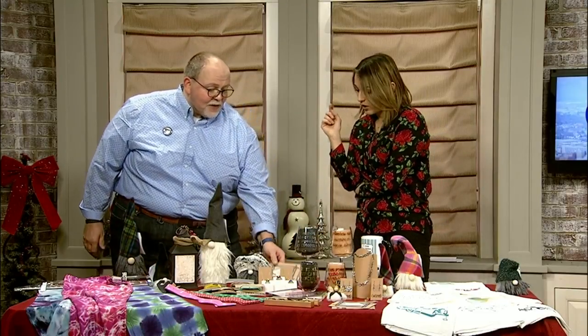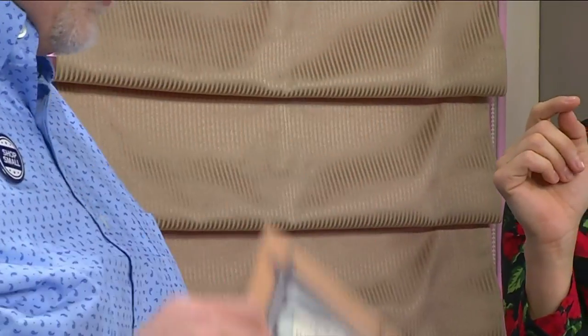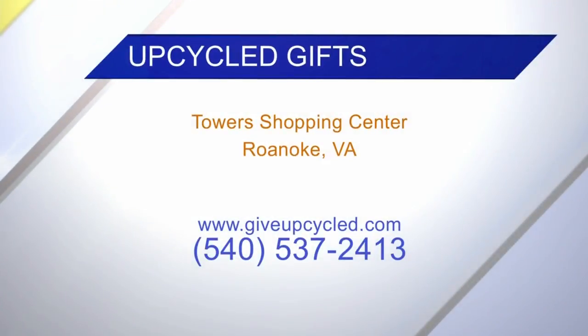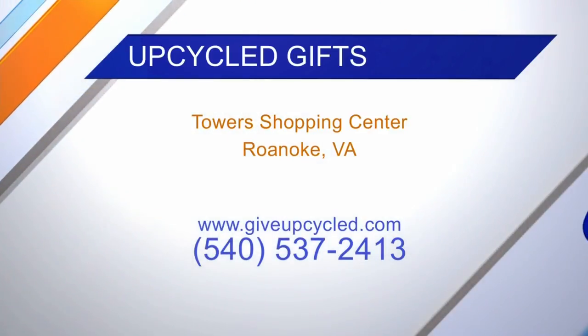And if you didn't see something you like, we have gift certificates — somebody will find something, so please stop by. I am inside on the upper level at Tower Shopping Center. You can go to the website, giveupcycle.com, or give us a call at 537-2413.